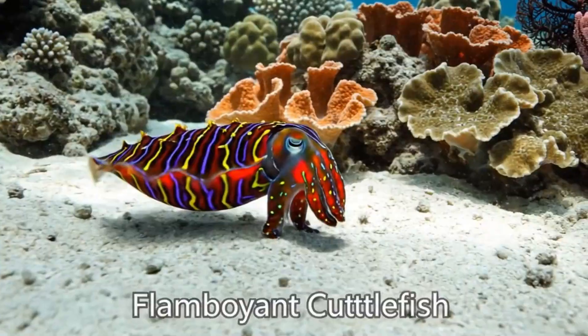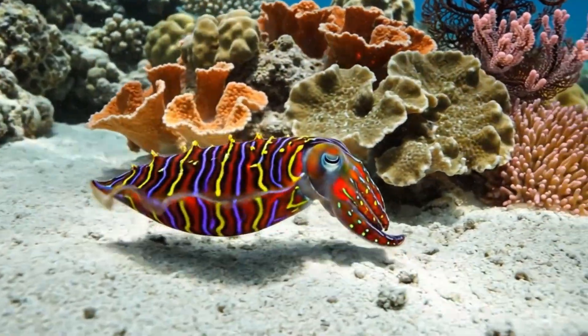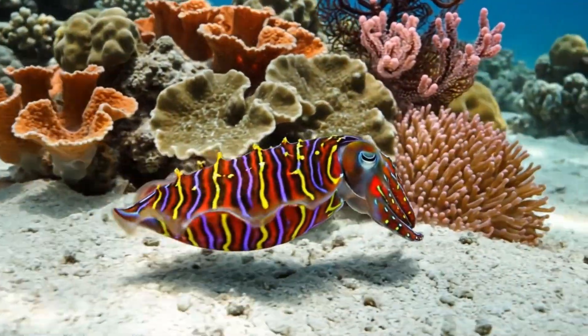Here's the flamboyant cuttlefish. It can change colour to hide, living in the tropical waters of Indonesia.